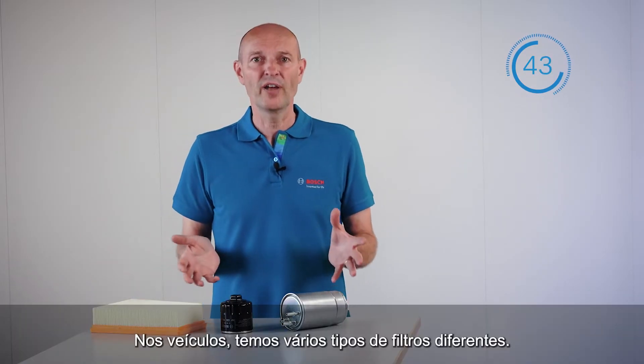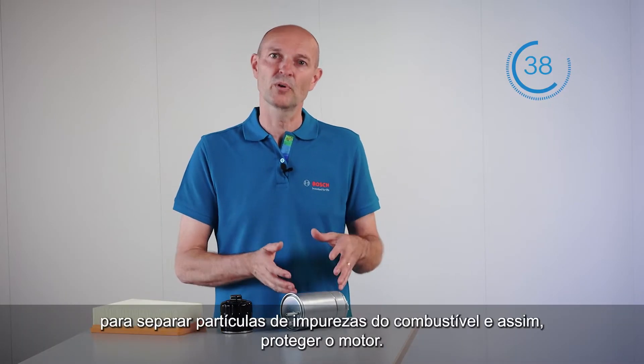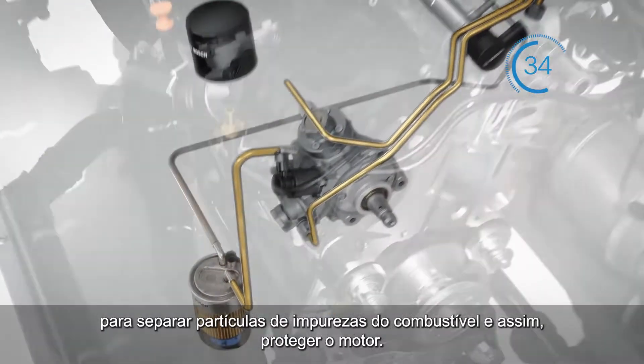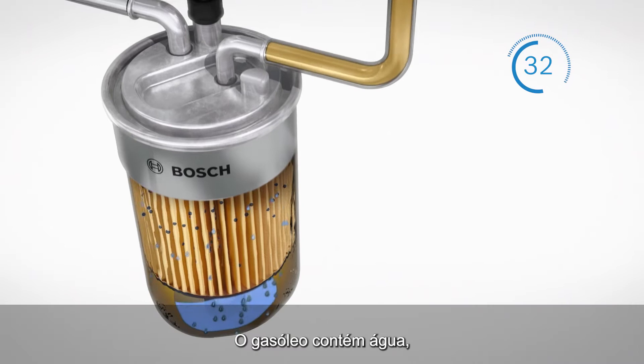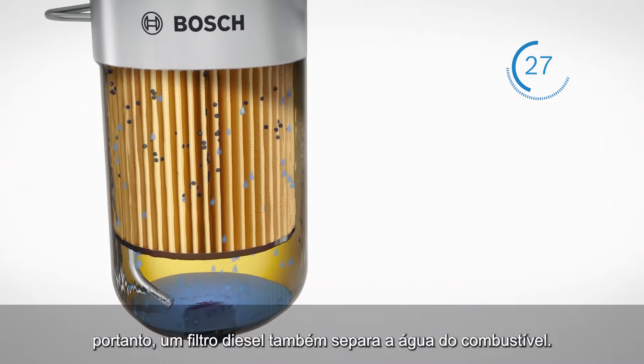In vehicles, we have various different types of filters. We have the fuel filter to separate dust particles from the fuel and thus to protect the engine. Diesel fuel contains water, so a diesel fuel filter also separates the water from the fuel.